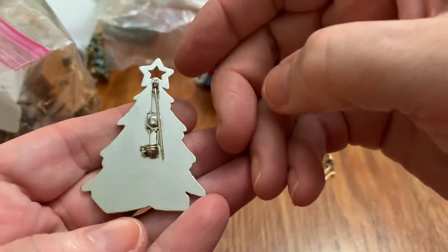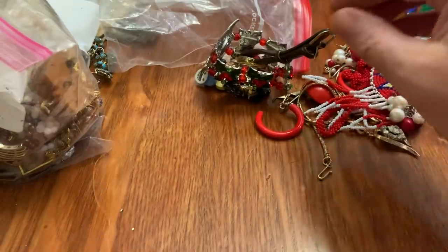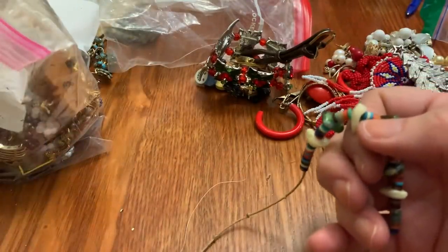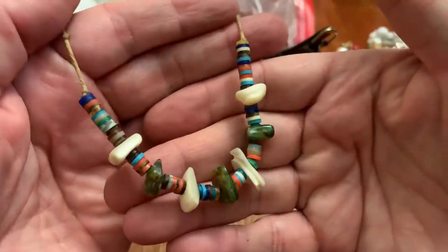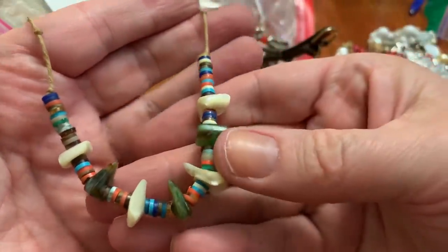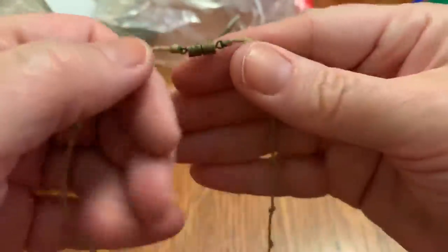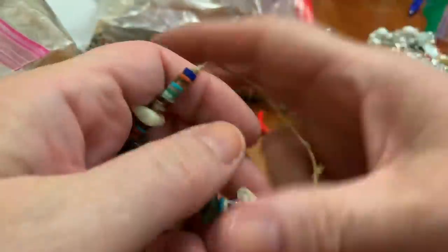Another Christmas tree — no name, kind of heavy, and nice shape. A bead just rolled toward me and I thought it was a bug. This looks like some natural beads — some mother of pearl and some kind of other natural stones on a waxed kind of cord with a barrel clasp. Kind of neat, I don't mind that.